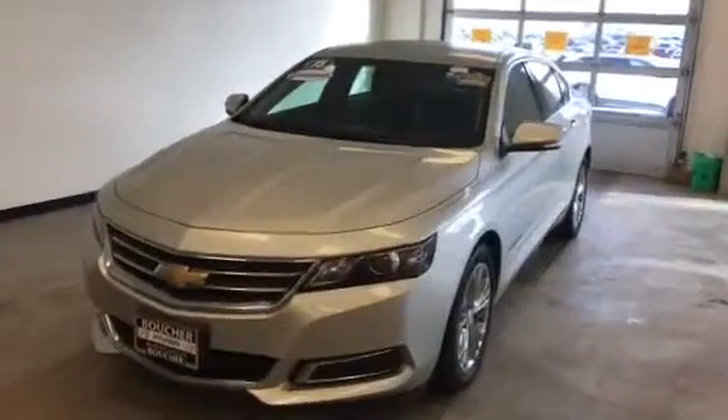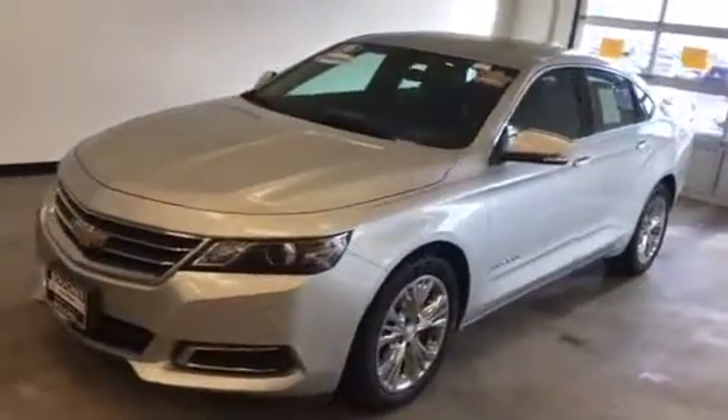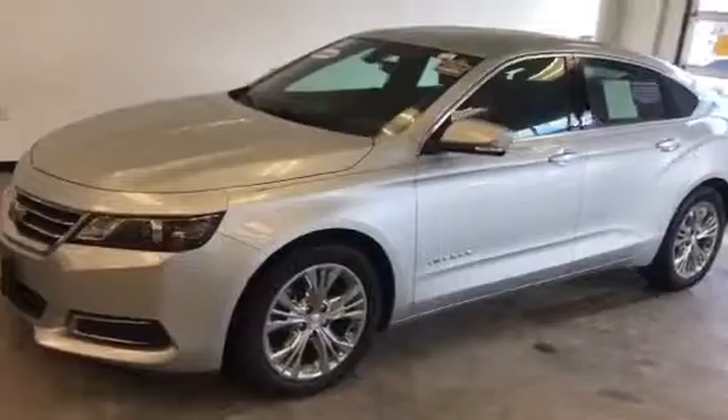Good morning, this is Dan Kleichman from Boucher Hyundai with a quick video for you on this 2015 Chevy Impala 2LT that you emailed about.